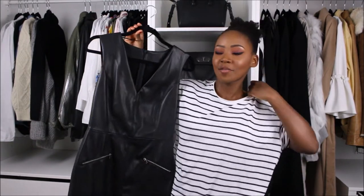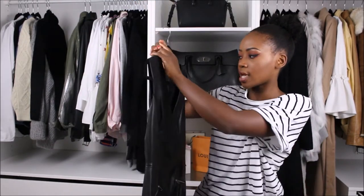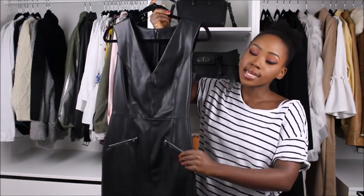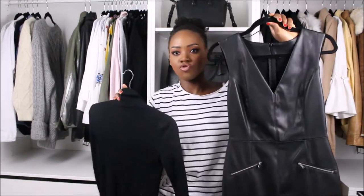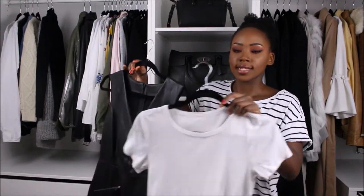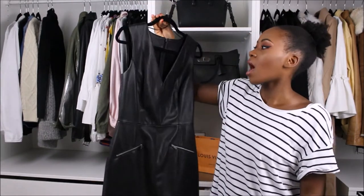I only have one dress option, and everybody needs a little black dress. Mine is this leather one from Zara — I picked it up last year in the sale. Whatever little black dress you like, go for that. I chose this one because it's really easy to layer — I can put my turtleneck underneath for warmth, or layer a classic white tee underneath to give the dress more of an edgy vibe.